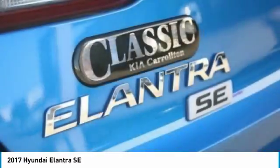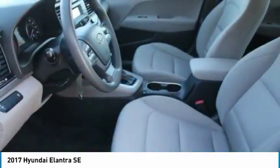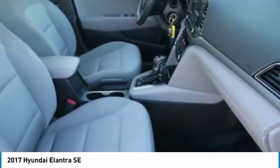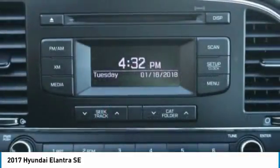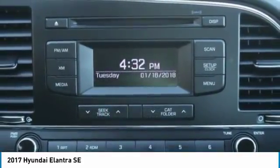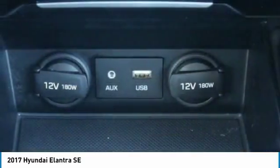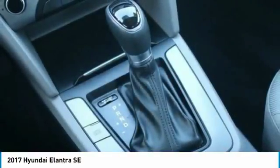This vehicle offers reliability and good looks at a great price. So come in and take a test drive today. The Elantra.